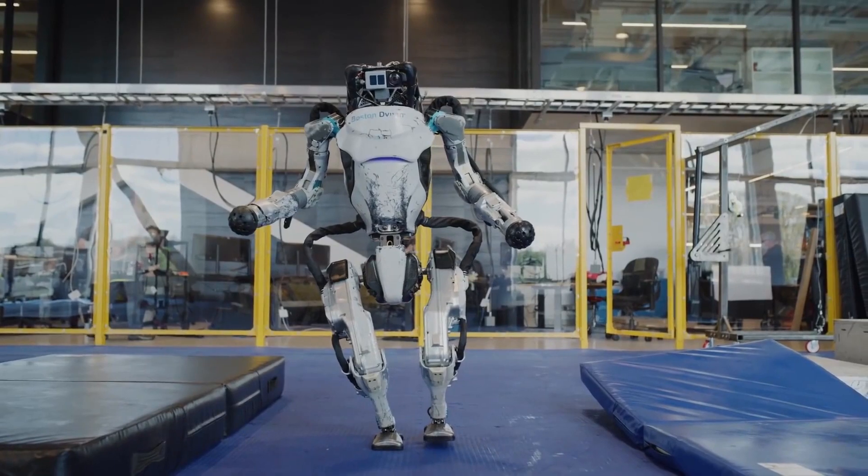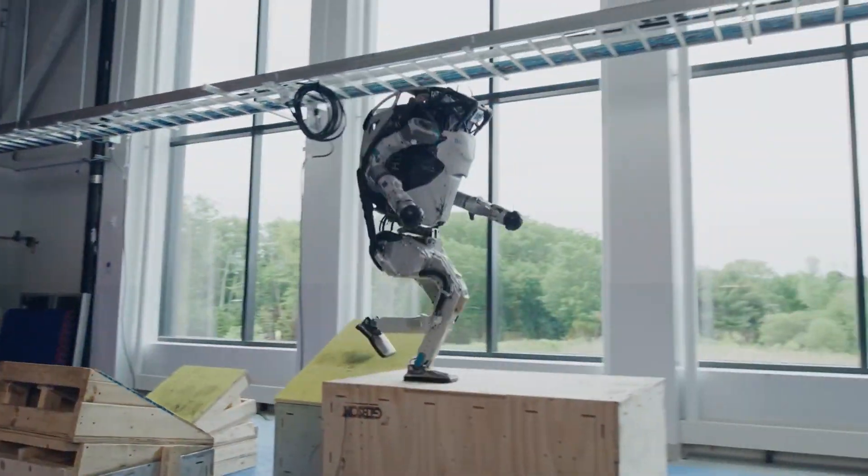So is this wonder robot going to make an entry into our homes soon? What are the challenges it faces?